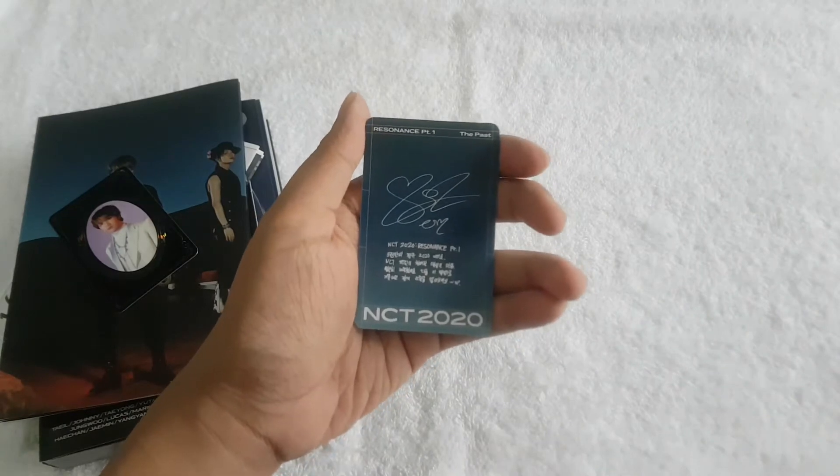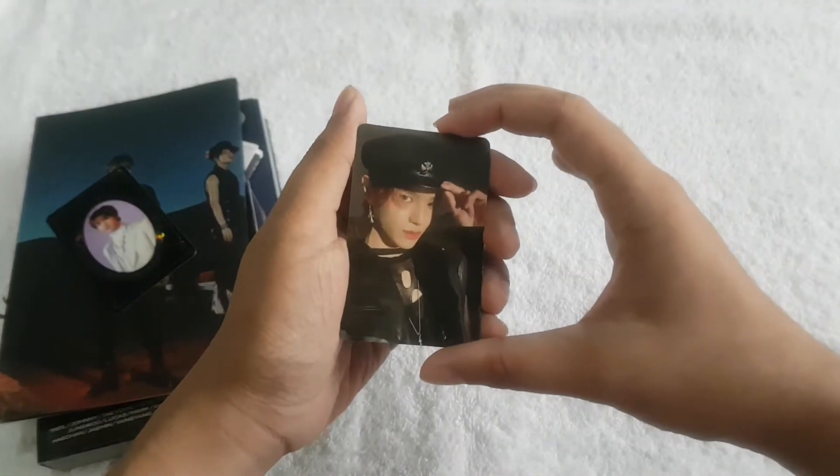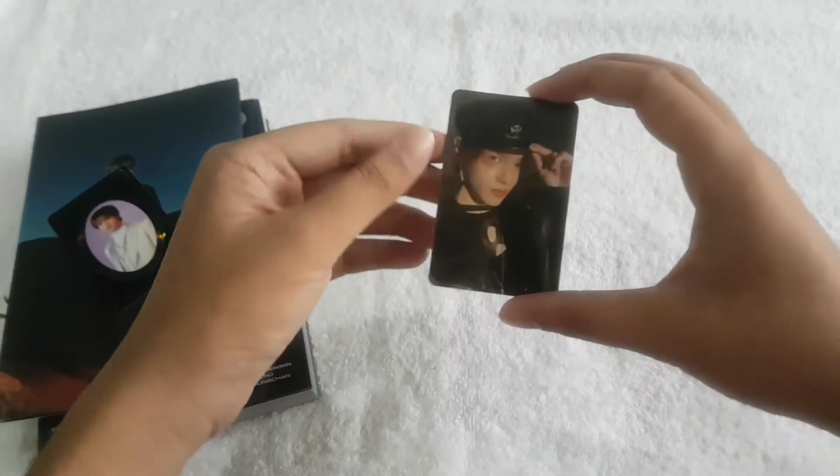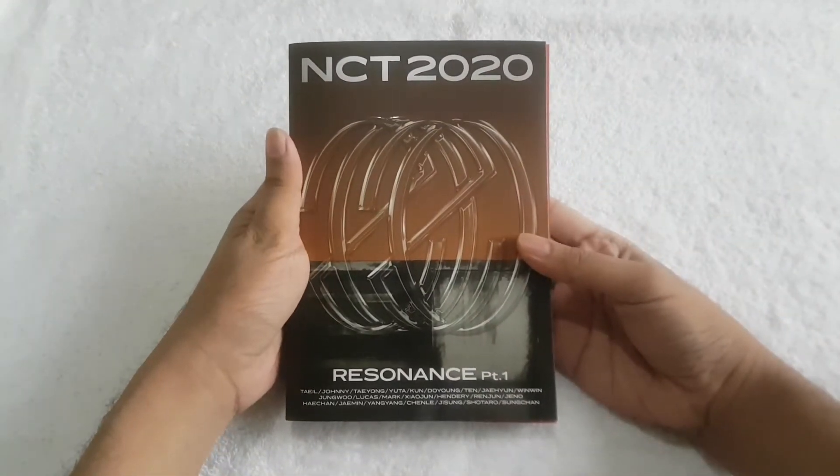I got Taeyong. And for the random photo card, moving on to the Future version — here's the front of the Future version.